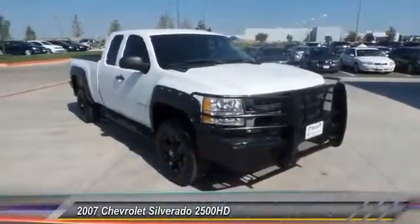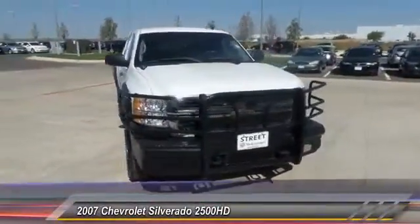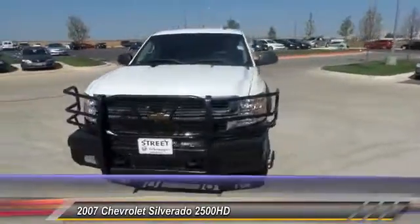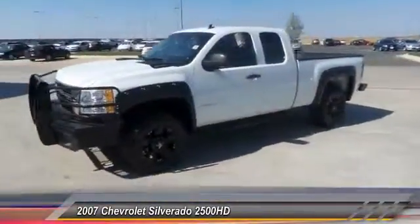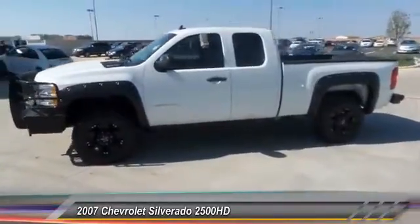The 2007 Silverado 2500 HD. This pickup truck pulls unlike any other and is priced below $15,000. Here are some of this vehicle's great options.